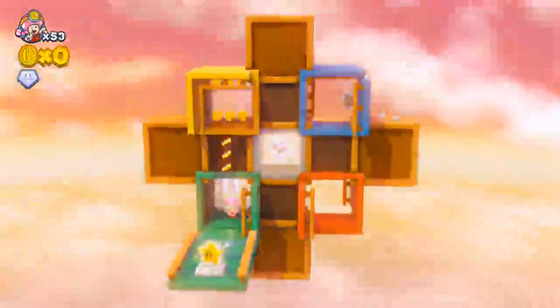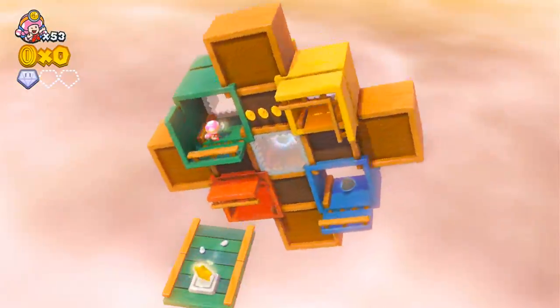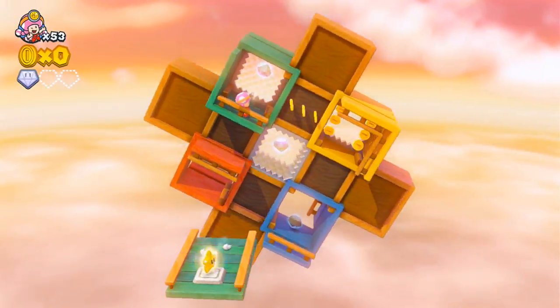Oh, just walk to the star — it's right there. Oh no. Tricky. I love this — it's a very pretty one too. Lots of colors. Alright. From the yellow, I want to fall to the green.